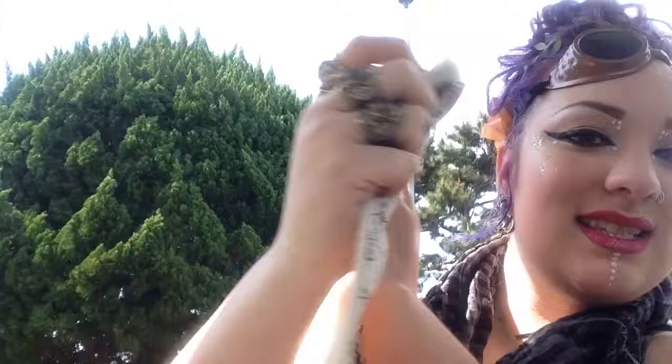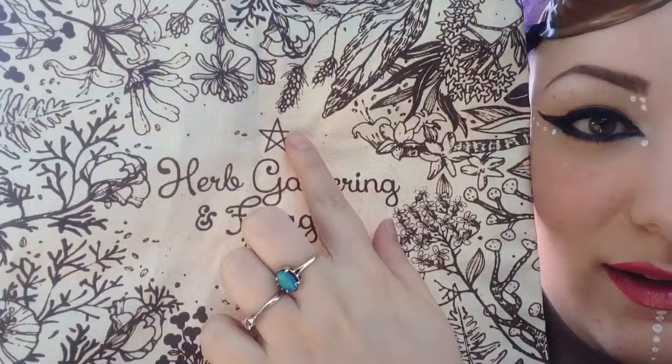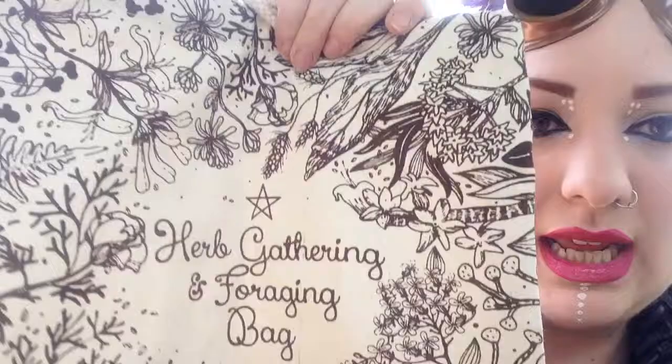Another thing that I really, really liked — and I might add some straps to this or make it a little better for me to carry around every day — is a canvas drawstring bag. It says 'herb gathering and foraging bag,' and it's got a little pentagram and then all these beautiful flowers. So pretty. It's got the drawstring that draws on one side, which is very strong right now — I've got to work that in.